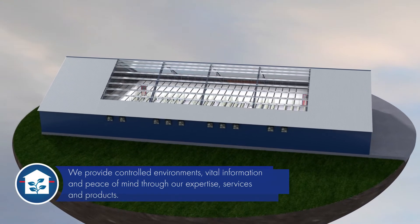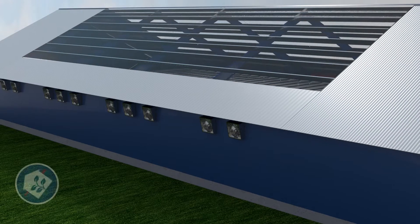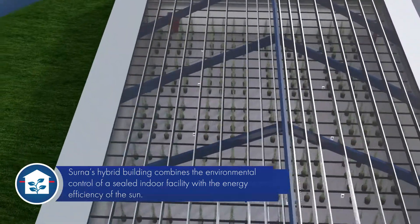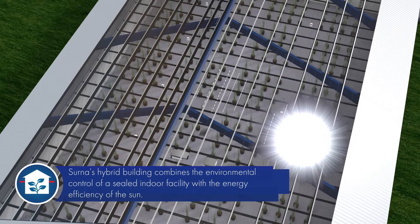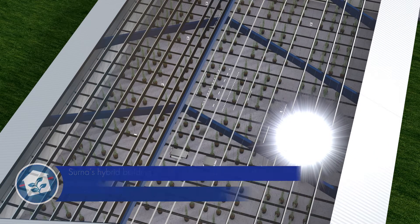Vital information and peace of mind through our expertise, services, and products. Cerna's new hybrid building combines the benefits of environmental control and security of a sealed indoor facility with the energy efficiency of utilizing the sun as the main light source.